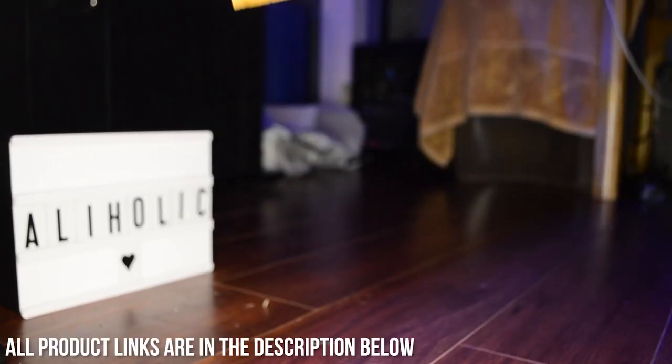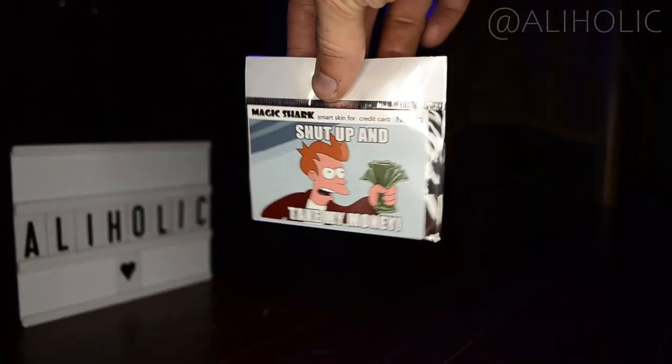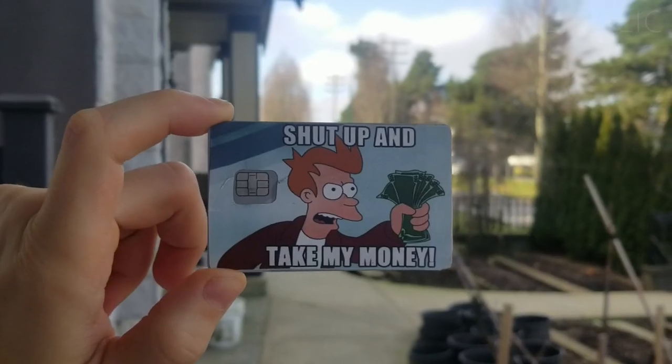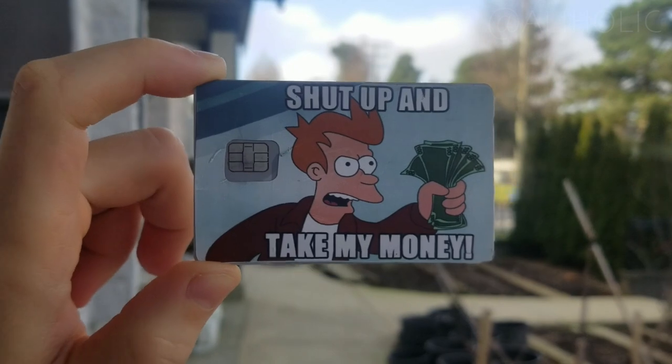The first product on today's roster is this funky credit card skin. The first step to applying it is cleaning the card thoroughly with isopropyl alcohol. Using your old mask is optional. Unfortunately, I suffer from hands-out-of-your-posterior syndrome, so I had to reapply the skin, which is visible if you hold the card really close to your eyes. But I'm still happy with how it came out, and it looks decent otherwise.